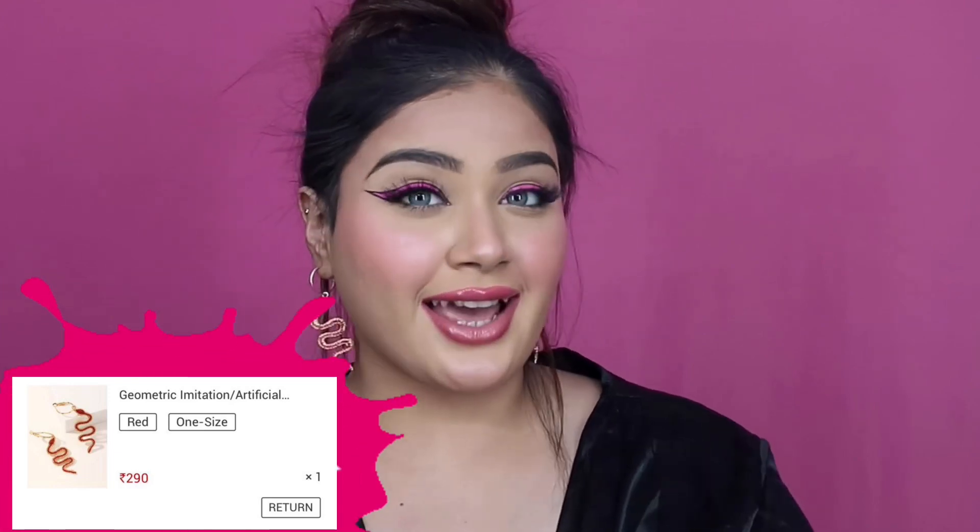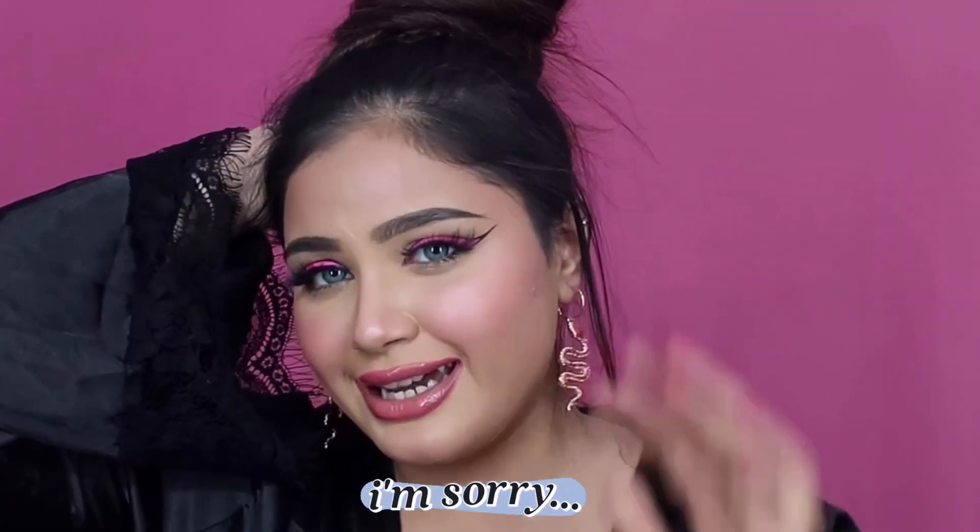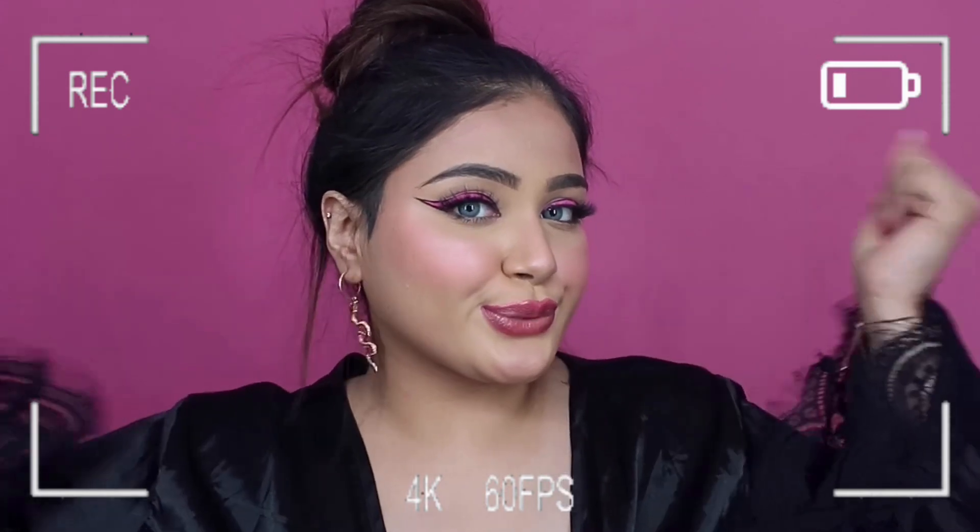Next we have this geometric imitation dangler in a nice snake pattern. I got this purely for shoots — these snake earrings actually look very nice, especially paired with a clean hair updo. They're going to look really nice and strong as a statement jewelry piece. If you're bold enough you can certainly carry these outside too — just style with a nice clean updo so the earrings get their attention. These retail for 290 rupees and are really nice.